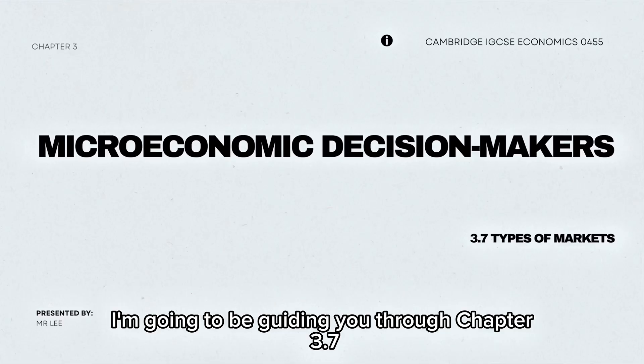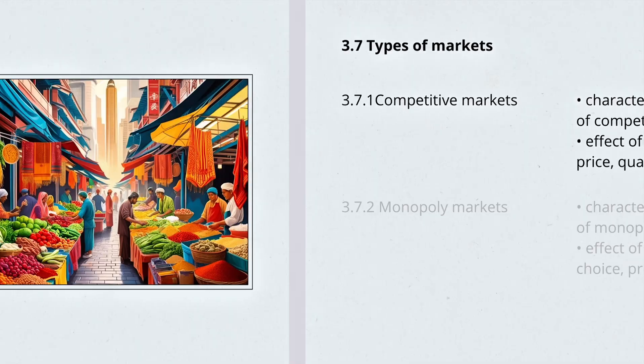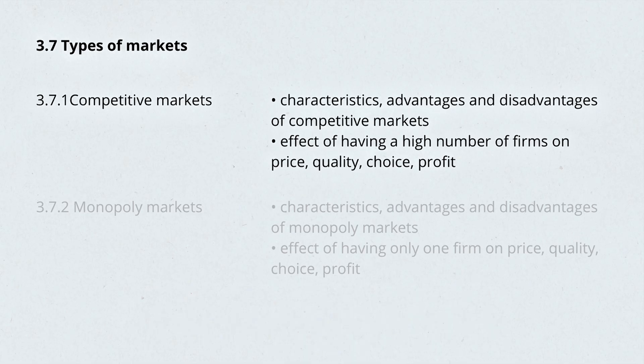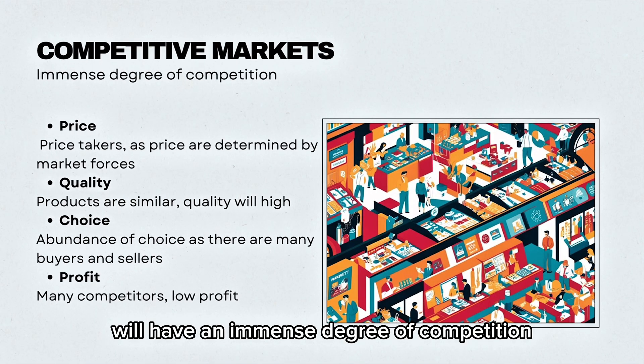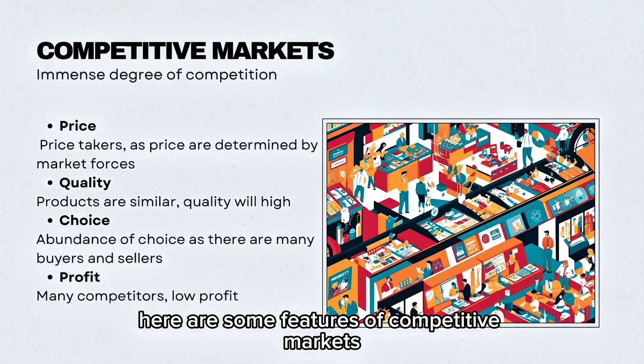In this video, I'm going to be guiding you through Chapter 3.7, Types of Markets. Firstly, we'll be looking at competitive markets. A competitive market will have an immense degree of competition. Here are some features of competitive markets.